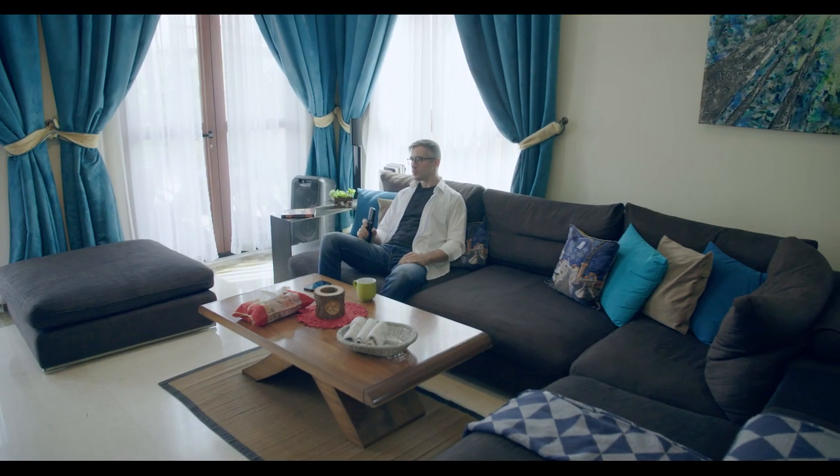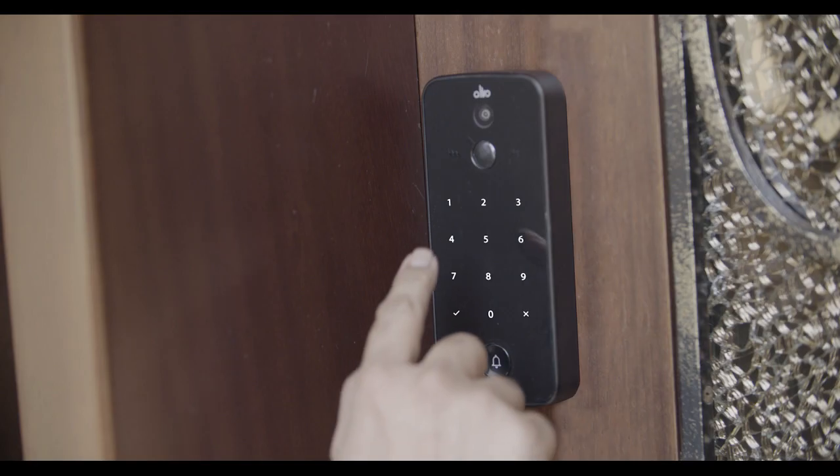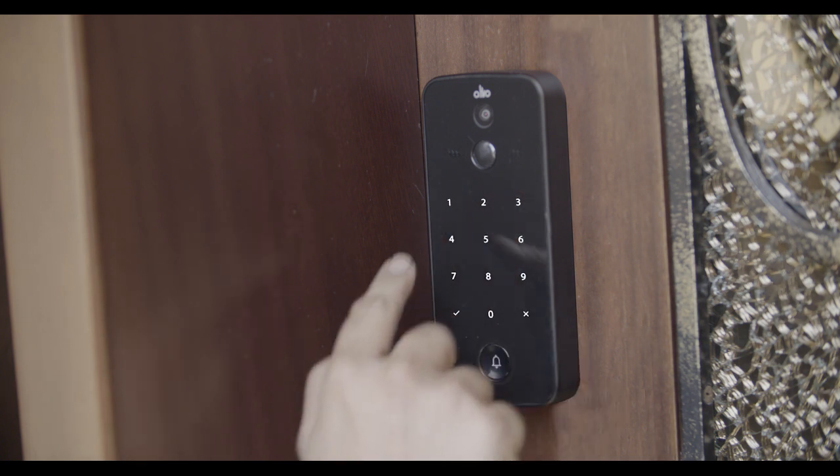His Ultrosmart can even give customized passcodes to all his friends and trusted visitors. Looks like his friend is coming home to watch tonight's game — no worries, Brad sends him a passcode to open the door.